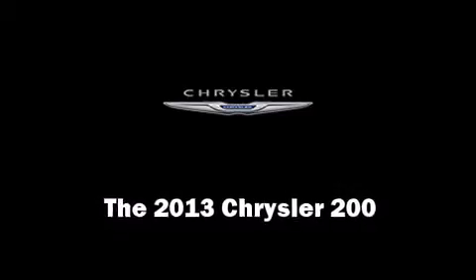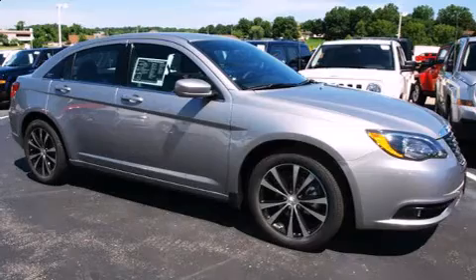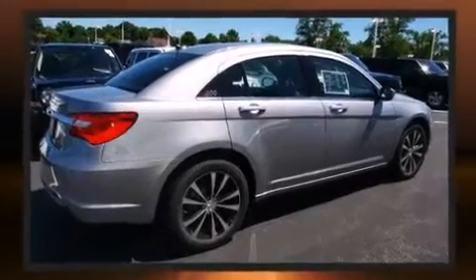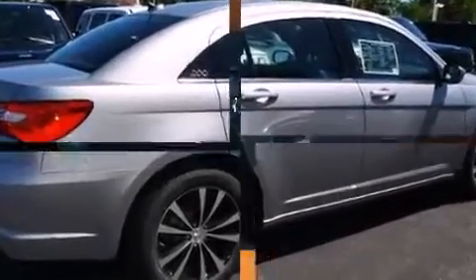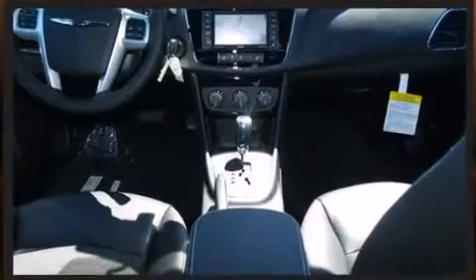You're going to love the 2013 Chrysler 200. This four-door, five-passenger sedan stands out among competitors in its class. It features a front-wheel drive platform, an automatic transmission, and a refined six-cylinder engine. Top features include heated front seats and delay-off headlights.